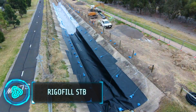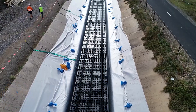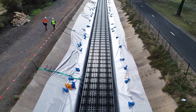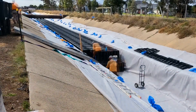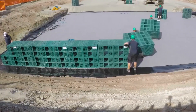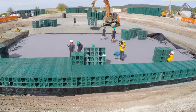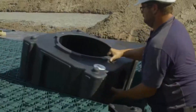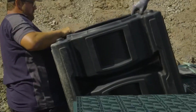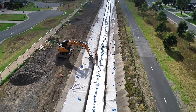The Rigofill STB is a smart solution for managing water underground. It's a system made of large, sturdy plastic blocks put underground to create a space where extra water can be stored. It holds rainwater and then slowly lets it soak into the ground, helping prevent flooding and managing excess water safely. It is easy to install, which means less digging and work, making it faster and less disruptive than traditional methods.